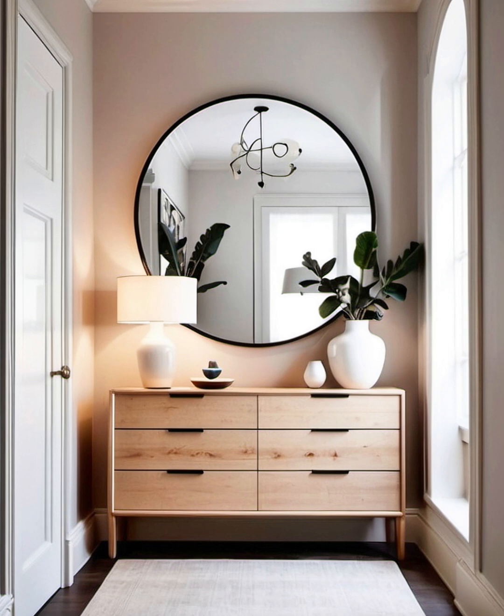Modern and geometric: when it comes to hallway decor ideas, mirroring a shape seen elsewhere in the home is a great option. We love how this slim console table perfectly mirrors both in shape and color the rectangular door that sits just beyond it. Pretty floral blossoms and visually interesting lighting bring this look together perfectly.